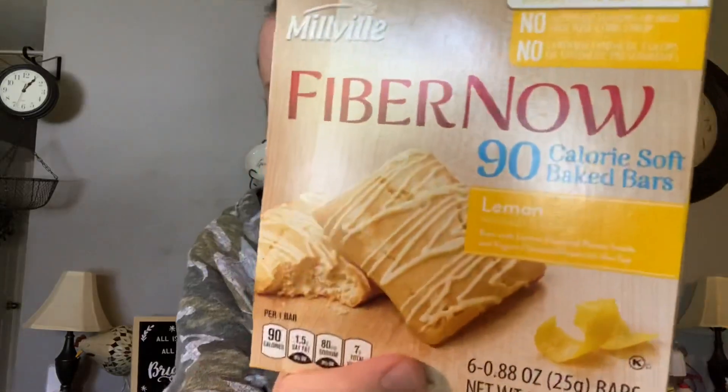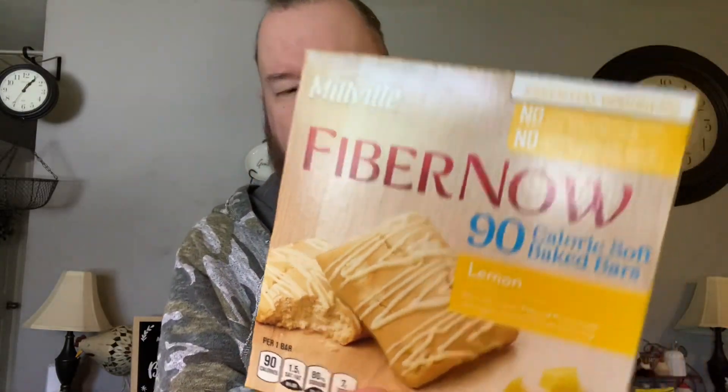I ran out of these — they're my favorite. These nice Fiber One lemon bars, 90 calories. It's a great snack item, breakfast item, quick grab-and-go. Middle of the night if you wake up with the munchies, just grab one of these and it satisfies me.